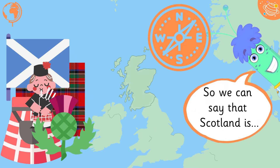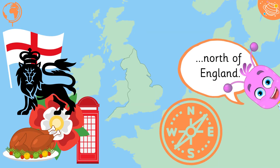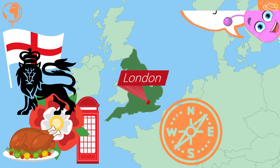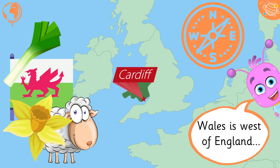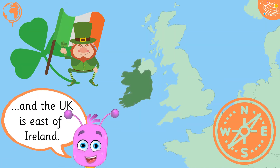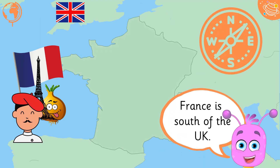So we can say that Scotland is north of England. Wales is west of England. And the UK is east of Ireland. France is south of the UK.